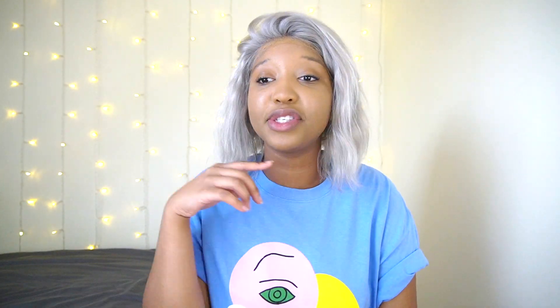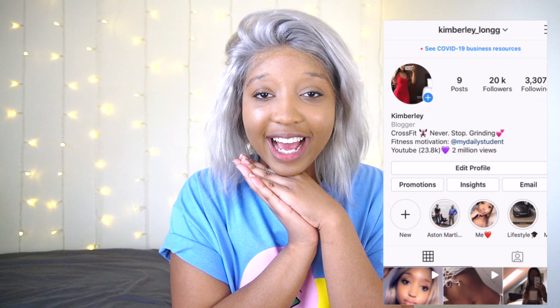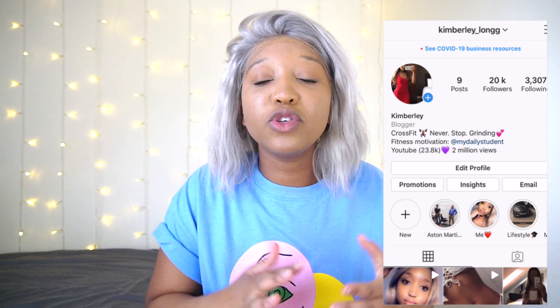I wanted to give you guys something that has no equipment — you don't need to be going out buying 30-pound dumbbells. These are the shoutouts of today's video, so if you haven't subscribed to them already, go check them out. If you want a chance at being next video's shoutout, follow me on Instagram, turn on post notifications so you can join the live stream of my videos, and give this video a massive thumbs up because it helps me out so much.